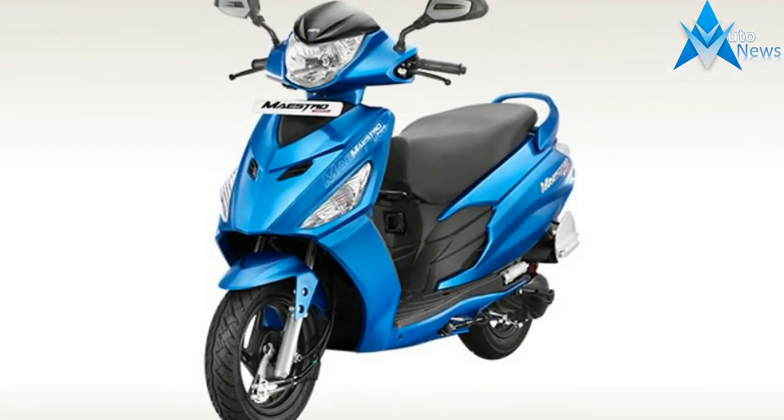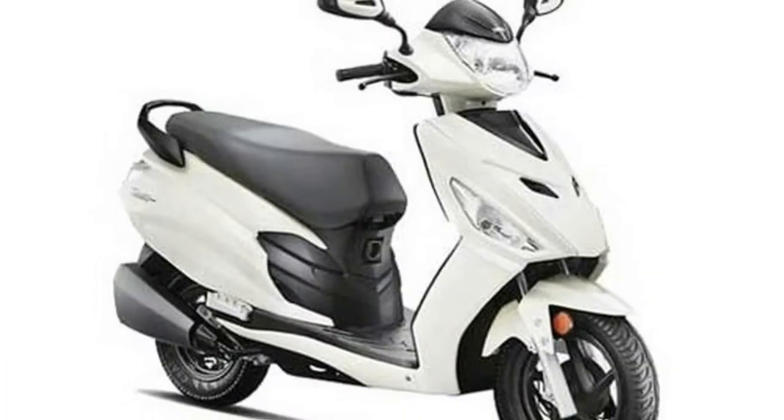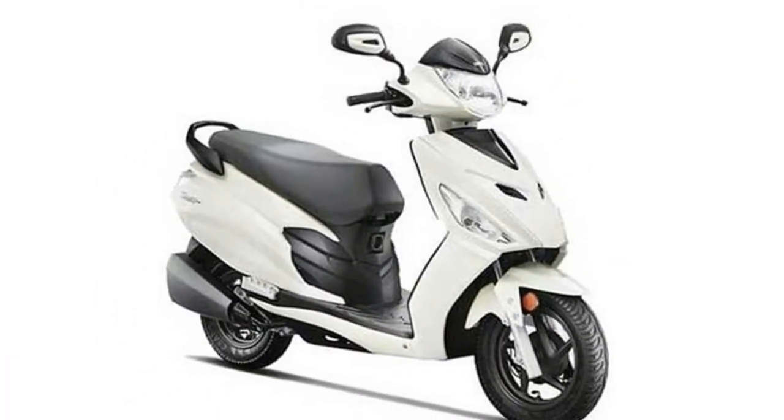The Hero Maestro Edge comes in two new colors: sporty matte grey and red, and active matte grey and blue, in addition to the existing color options.